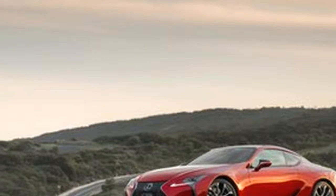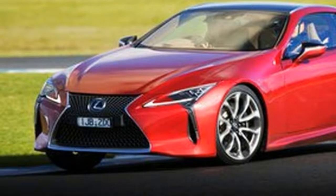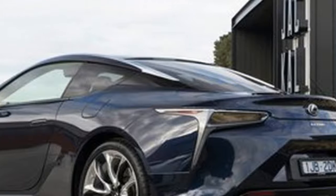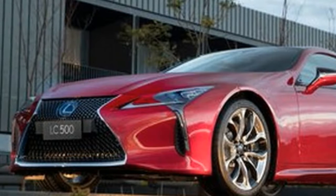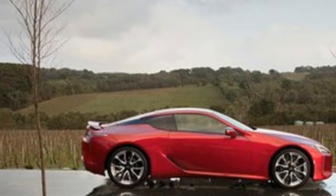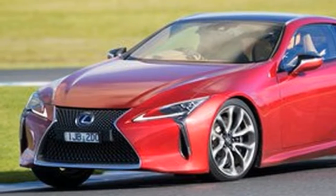Before we talk about the drive and the LC 500's dynamics, we have to address the elephant in the room: the LC 500H. The hybrid version of the LC range is powered by a 3.5-liter V6 coupled to an electric motor for a total power output of 264 kW, with 348 Nm from the engine and 300 Nm from the motor. Seriously, just no. It's a terrible, terrible idea. There is not one single possible measurable thing the LC 500H does better than the LC 500 except save fuel, and if you want to save fuel, do yourself a favor and buy a Tesla Model S in this price range and you'll be a lot happier.